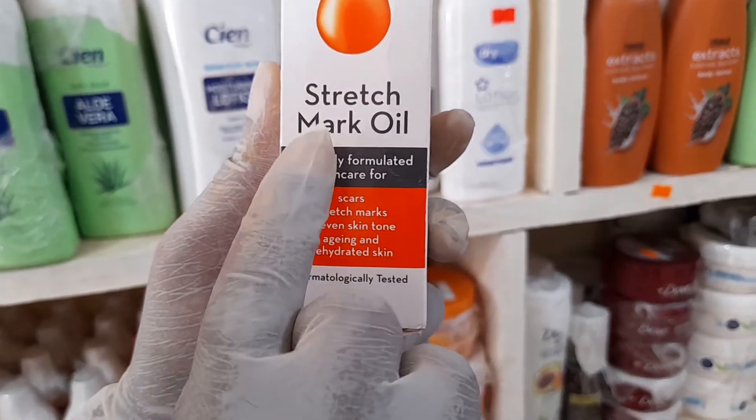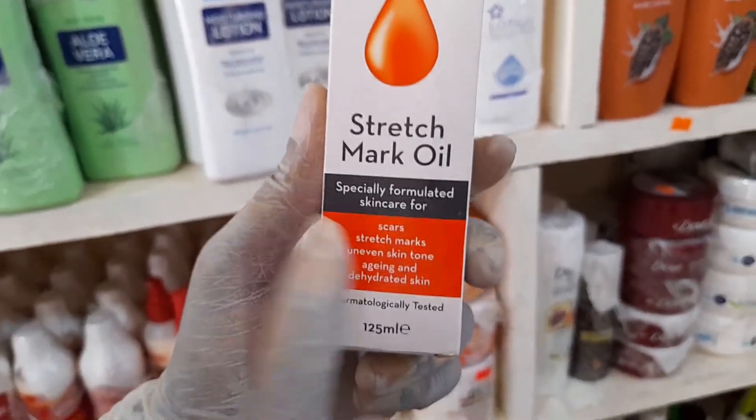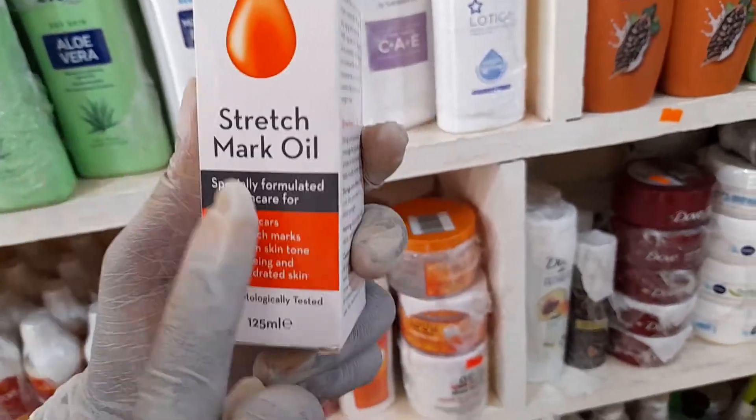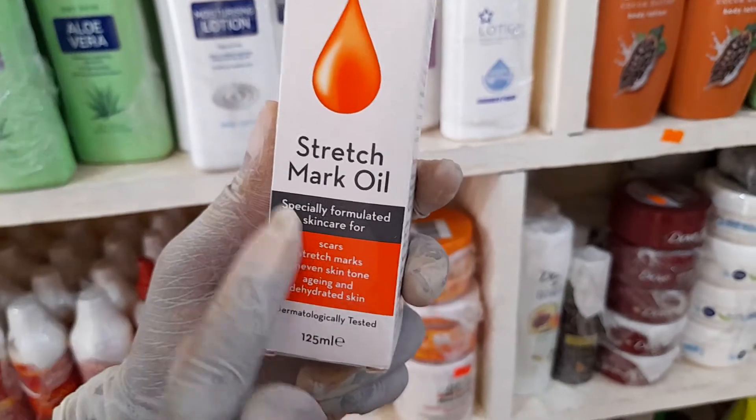This particular Pampered Stretch Mark Oil is the best product you need. Today I bring it to you from AA European Markets, located at Kaneshi near the post office.